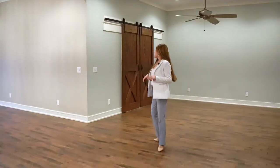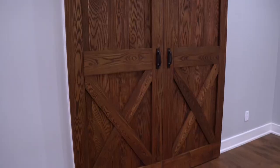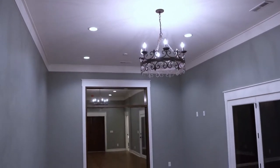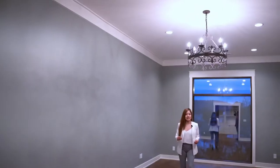If we walk this way, what you'll notice are these beautiful wooden barn-style doors — they are absolutely gorgeous. And let's see what the master bedroom has for us. You're going to hear me talk a lot about the views, and it's just because the views are absolutely amazing in this home.